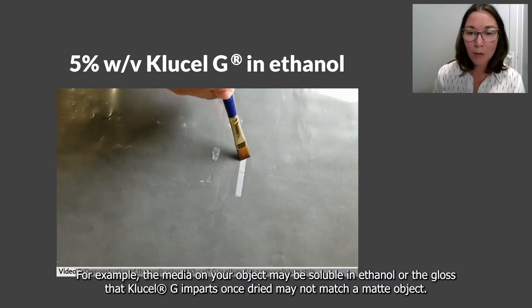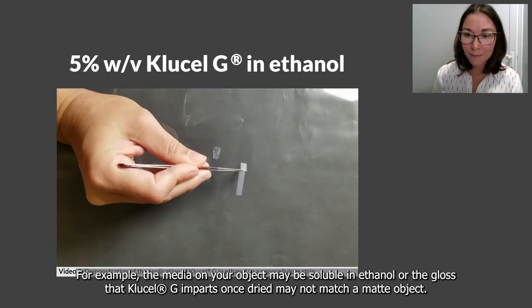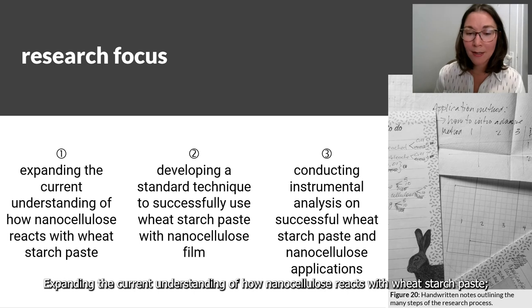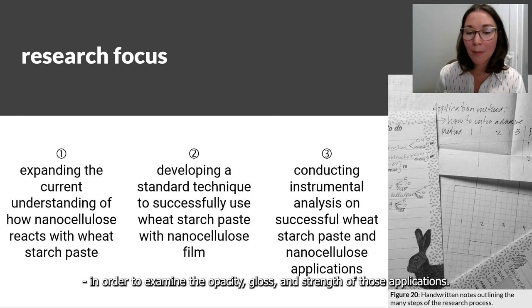Although ethanol does not affect nanocellulose film in the same way water does, it is important for conservators to have other adhesive options due to the unique properties of each object we treat. For example, the media on your object may be soluble in ethanol, or the gloss that KUSIL-G imparts once dried may not match a matte object. Therefore, over the next academic year, my research will focus on expanding the current understanding of how nanocellulose reacts with wheat starch paste, developing a standard technique to successfully use wheat starch paste with nanocellulose film, and conducting instrumental analysis on successful applications to examine their opacity, gloss, and strength.